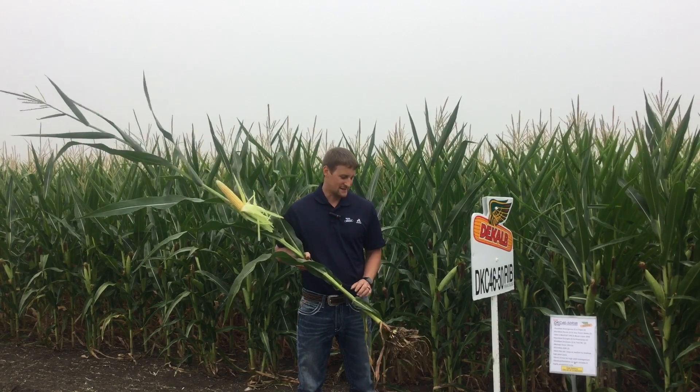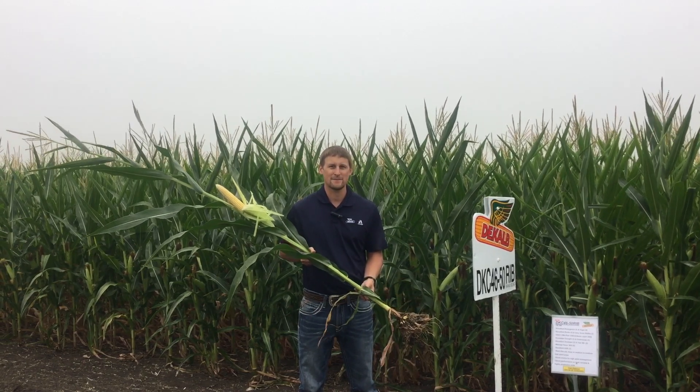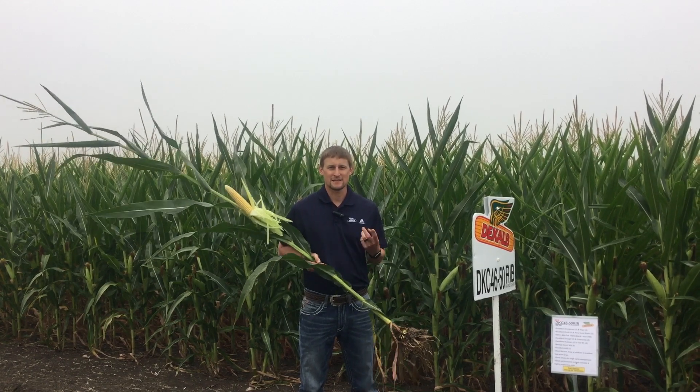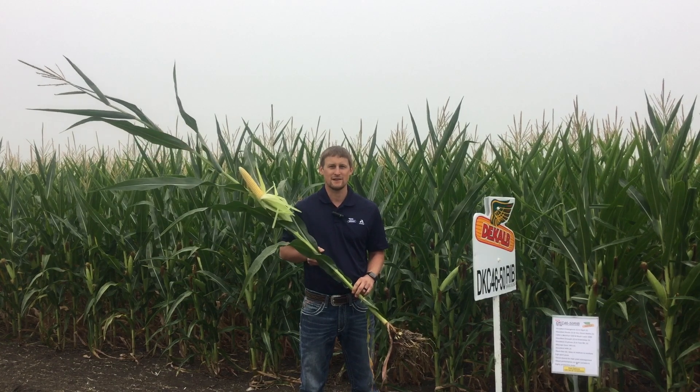This product has the excellent roots and stalks needed to handle those populations. It has excellent drought tolerance, so it can take some variable soil types that we have across Western Minnesota also.